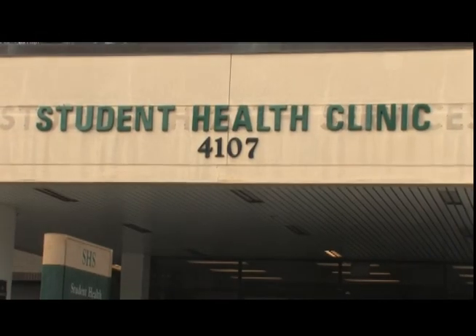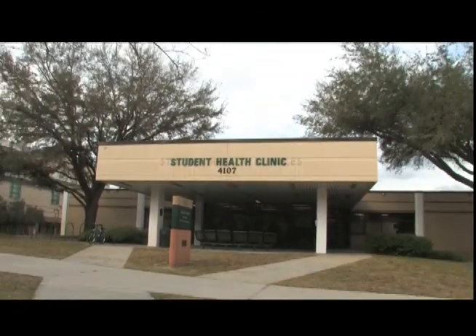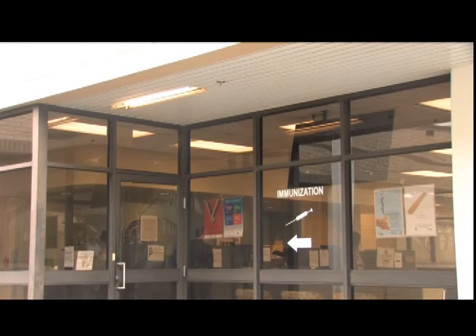The Student Health Clinic is here for you when you're sick. Visit the clinic for general medical care, immunizations, physical exams, and counseling.